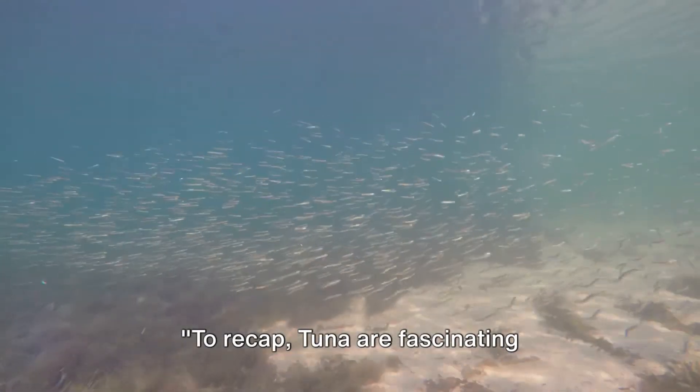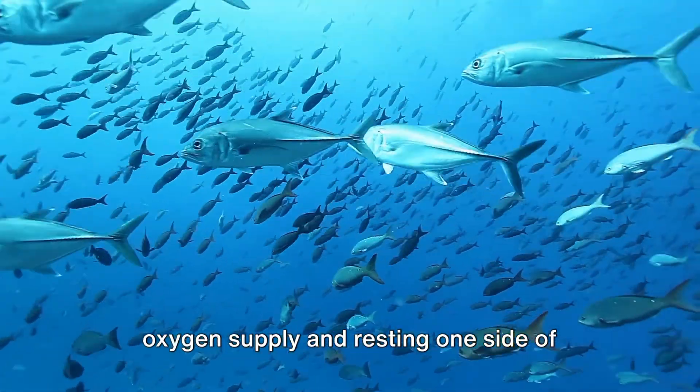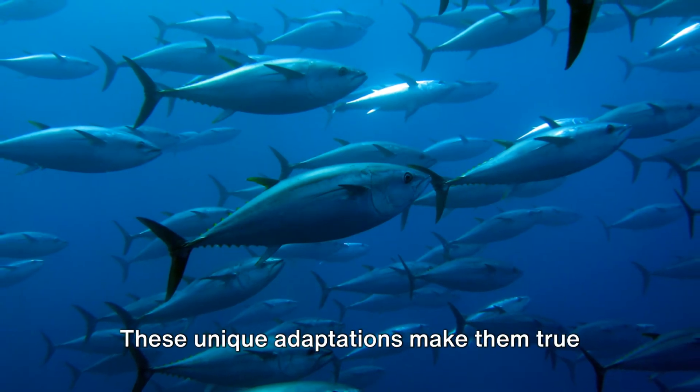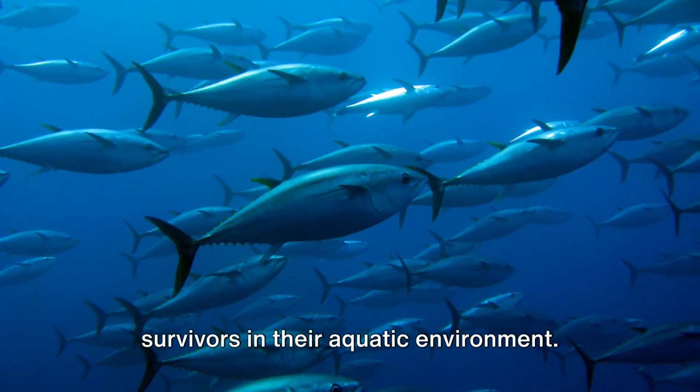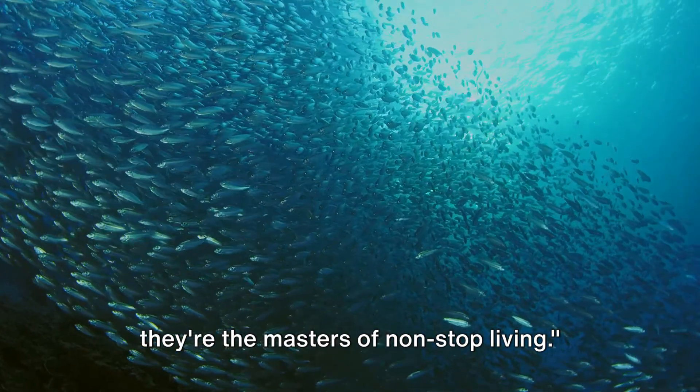To recap, tuna are fascinating creatures, perpetually swimming to ensure oxygen supply and resting one side of their brain at a time to sleep. These unique adaptations make them true survivors in their aquatic environment. So next time you see a tuna, remember, they're the masters of non-stop living.